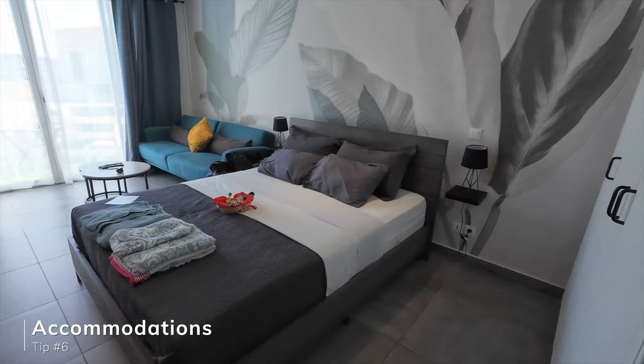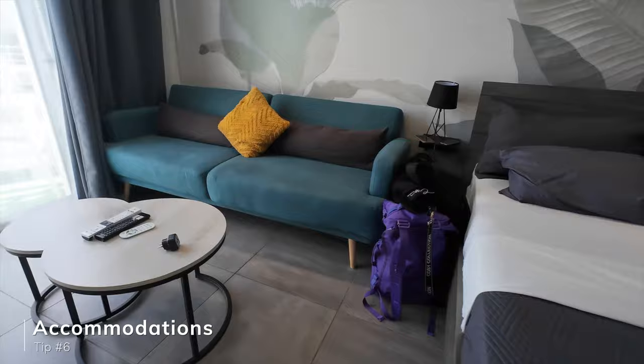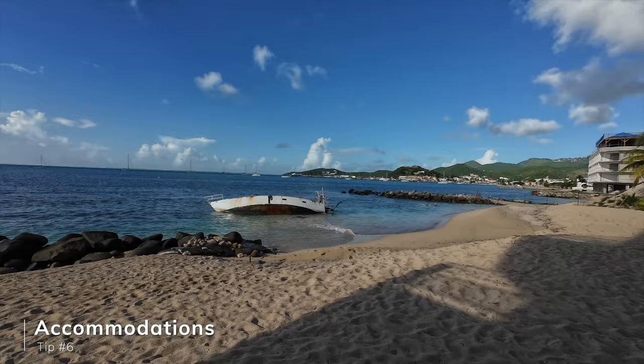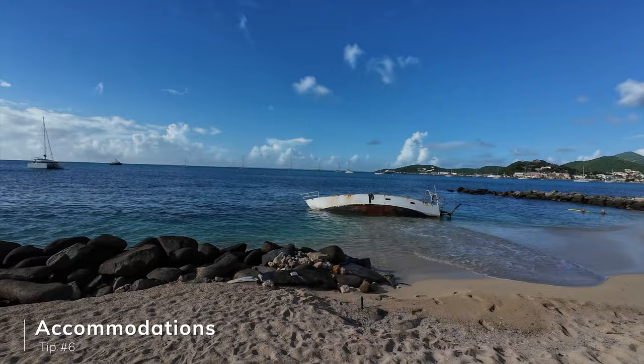Now let's talk about where to stay in St. Martin. Being that the island is so small, there's a wide variety of options and you can be close to everything. We stayed on the French side and had a phenomenal experience in our Airbnb — we had a beautiful view of the pool, the mountains, and even a private beach in the back. There are great places to stay on both the French and Dutch sides, and we have a lot of top recommended accommodations in our Explore St. Martin travel guide linked in the description below.